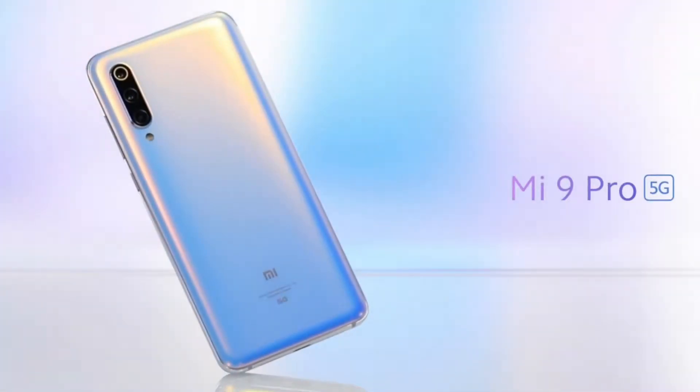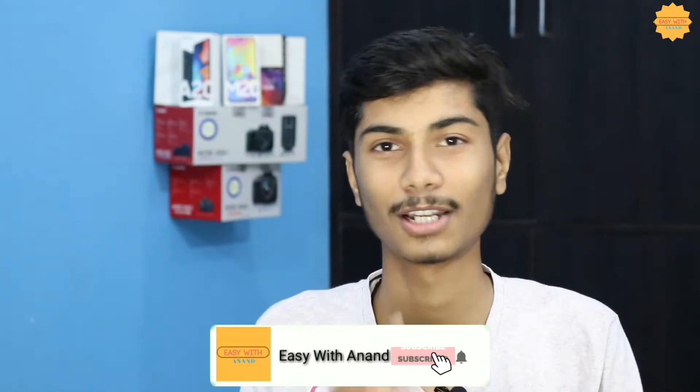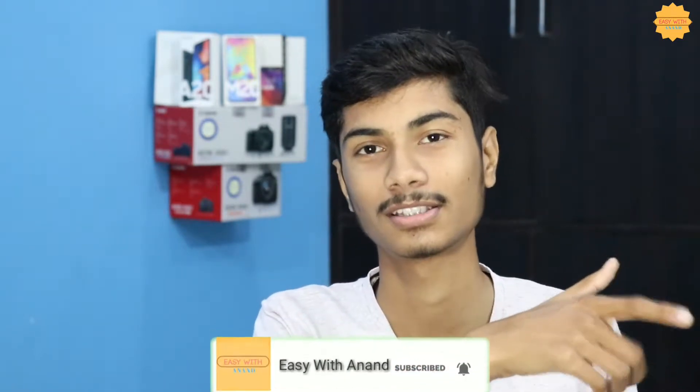Hey guys, I'm back again. In today's video I will tell you about a smartphone that provides 5G connectivity and it has finally launched in China — I think it was launched on Tuesday. You will get a 5G connectivity phone quickly because now you are using 4G. Without wasting time, let's start the video. If you are new, subscribe and press the bell icon.